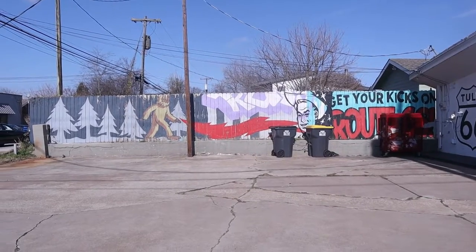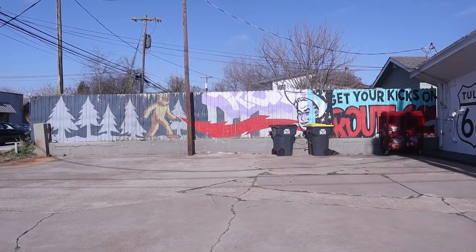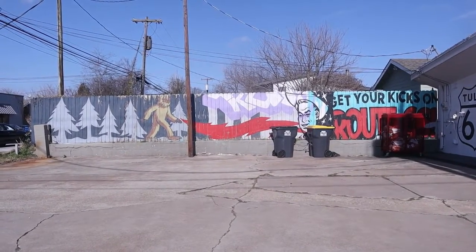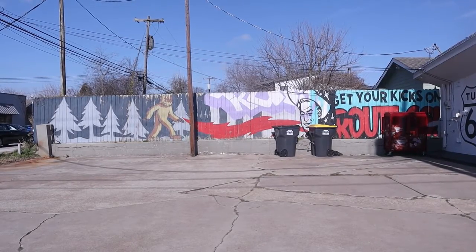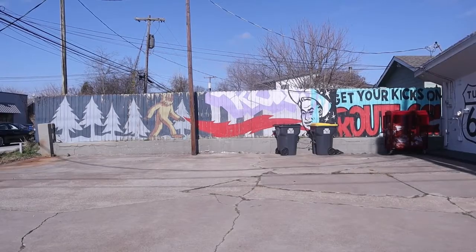Come on in, we're open. I love this little pig here with the chef's hat on. I was really fascinated by this mural on the fence behind Buck Adams, on the side. We've got Bigfoot there — Sasquatch — and Buck Adam, and "get your kicks on Route 66."